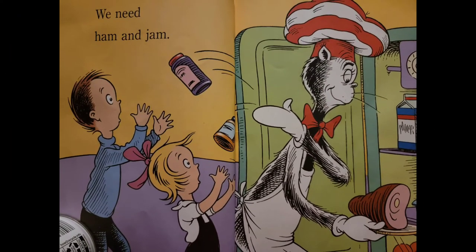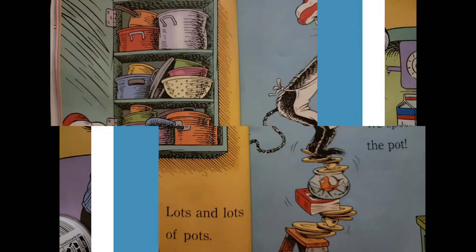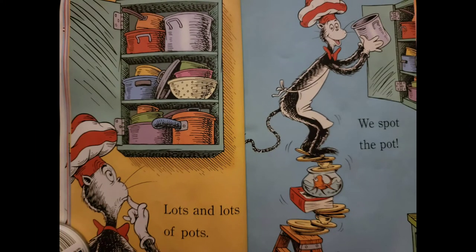We need ham and jam. Lots and lots of pots. We spot the pot.